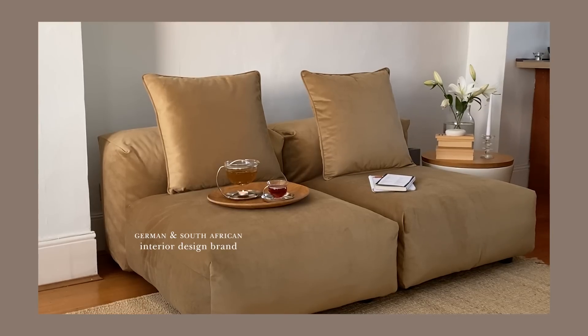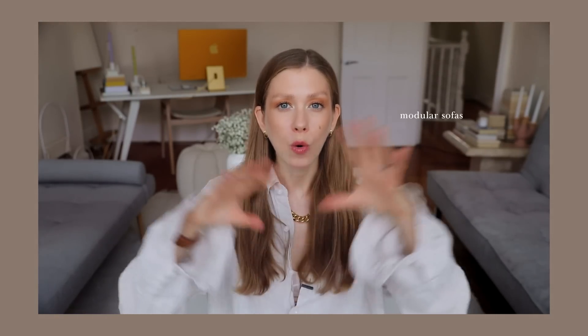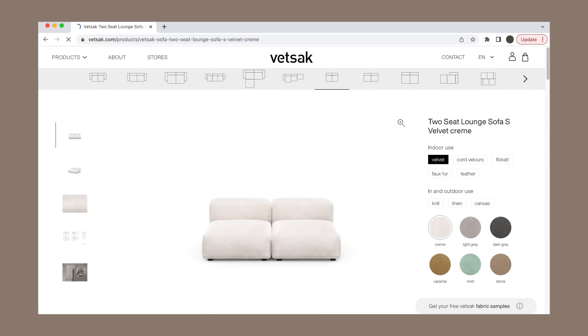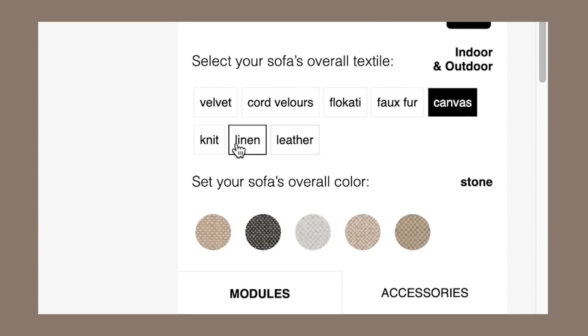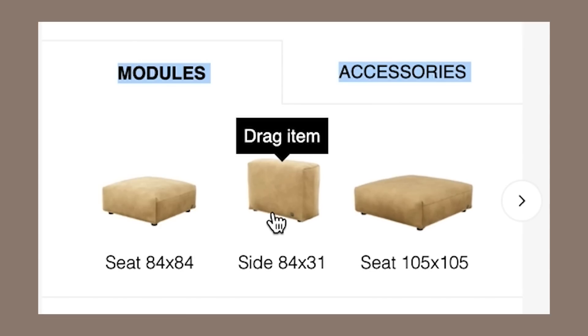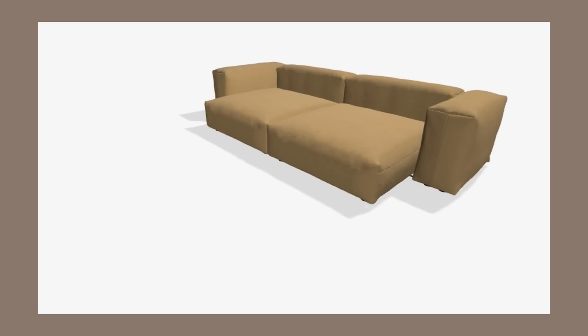Fedsack is a German and South African interior design brand that makes sustainable sofas and beanbags. The coolest thing about Fedsack is their modular sofas — when you go onto their website there are a whole bunch of different configurations to choose from, but you can also create your very own sofa using their configurator tool. You can choose which fabric you want — they have so many vegan materials like velour, velvet, linen, etc. — and you can choose the color, how big and deep you want it, how the pieces connect, and whether you want it suitable as outdoor furniture too.